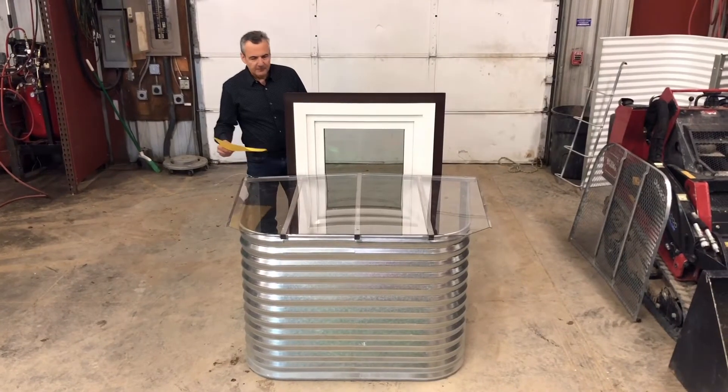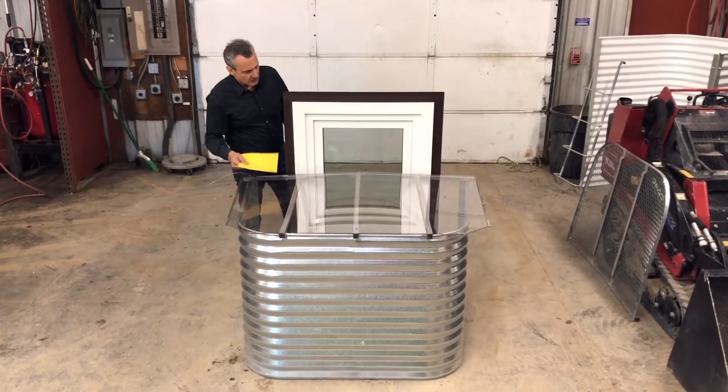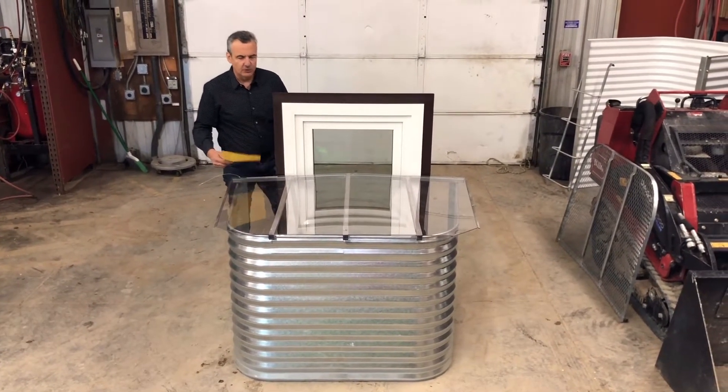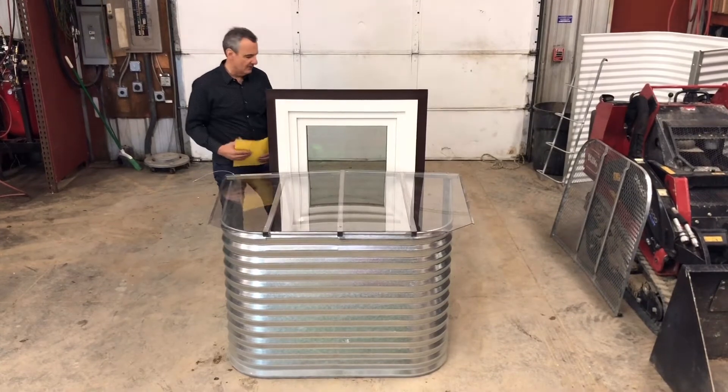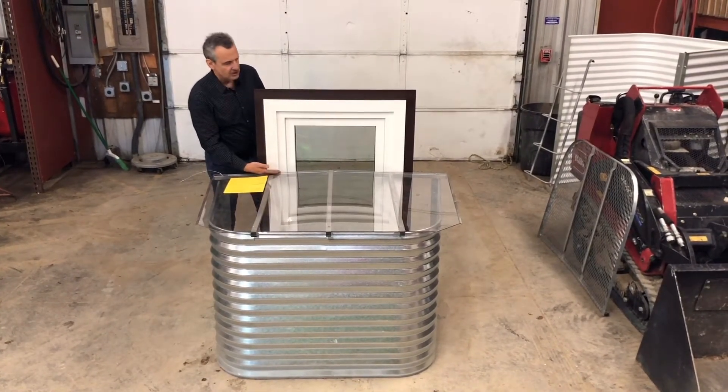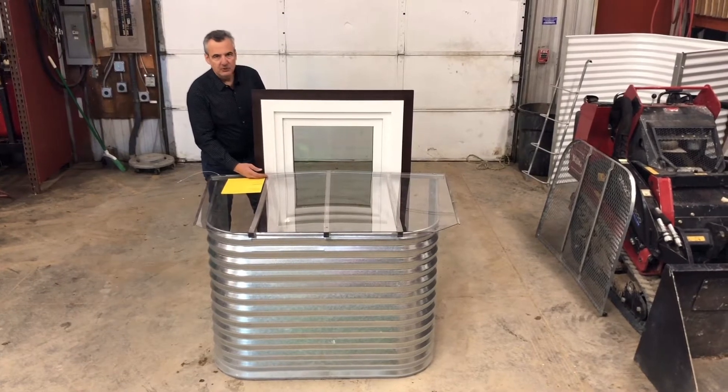First of all, depending on where the window is relative to the top of the window, if you use an outswing casement window, you're precluded from opening it if you put a cover on it. Imagine you had to crank this window out with the window wall positioned here — you'd be precluded from doing so.